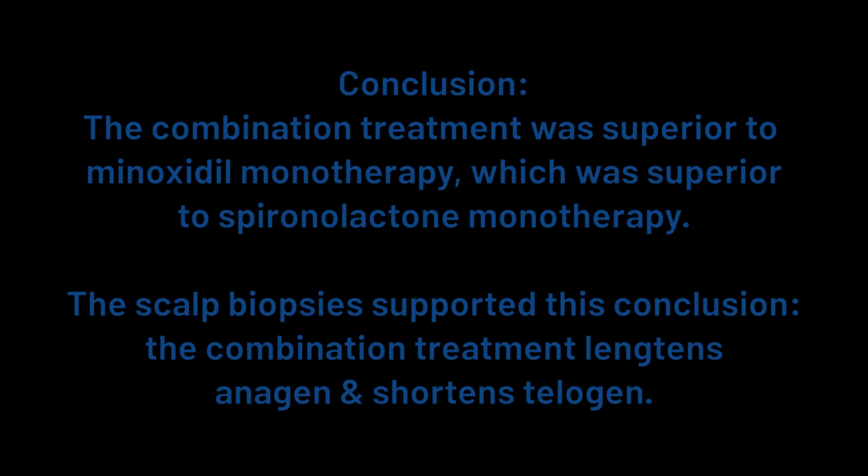The scalp biopsies showed that the men in the combination group had an increase in the percentage of their anagen hairs — their actively growing hairs — accompanied by a significant decrease in their percentage of telogen, or resting, hairs. In the before-and-after photos of a man from the combination group, you can see the baseline at far left, after six months in the middle, and after 12 months at far right. This was classed as excellent improvement.